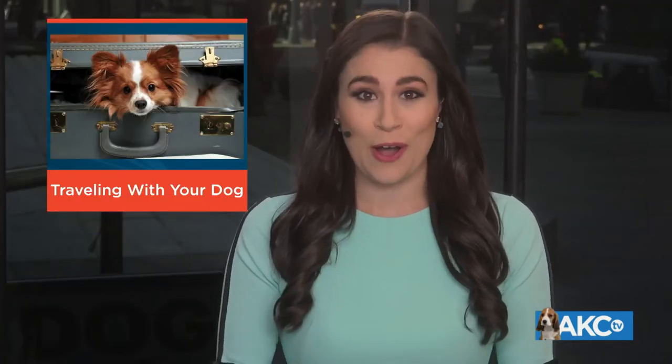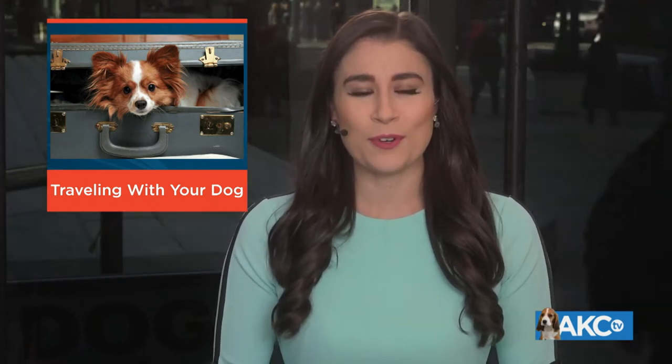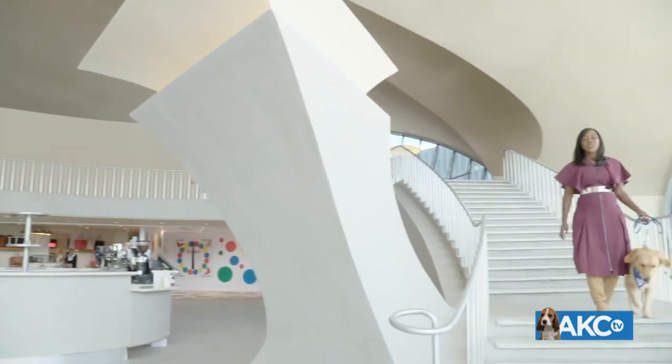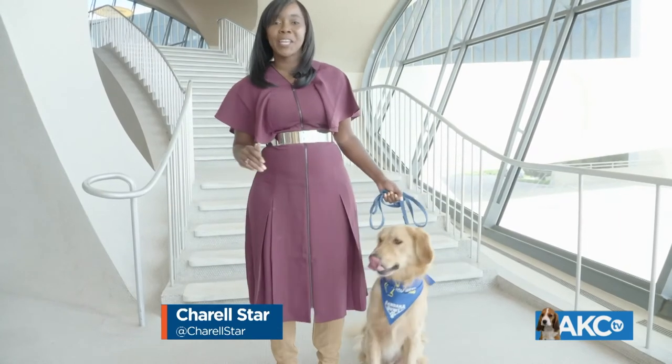'Tis the season to be traveling with dogs. With the holidays coming up, we are giving you the best tips on how to safely travel with your dog and what you need to bring with you. AKC-TV reporter Sherelle Starr sat down with pet and travel experts to help make traveling with your pet a success. Traveling with pets can be super stressful, but it doesn't have to be. We're at the TWA Hotel in Queens, New York.